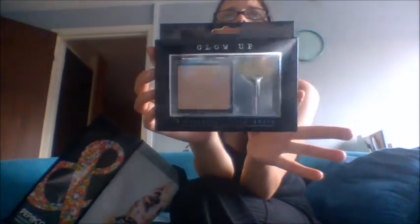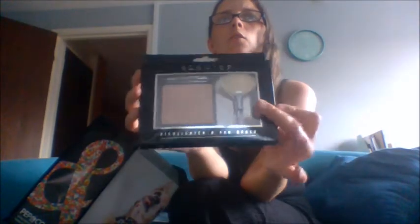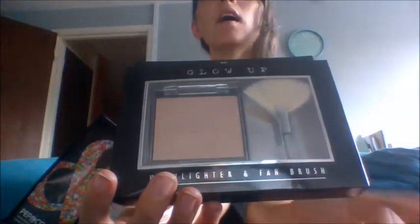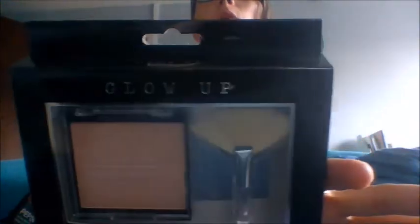Next we got this Glow Up Highlighter with Brush. I thought it was so cool that it actually came with the brush — this is the highlighter and fan brush and it's in a really light colour. You don't very often get the actual highlighter come with a brush. That's kind of cute.